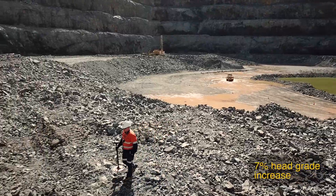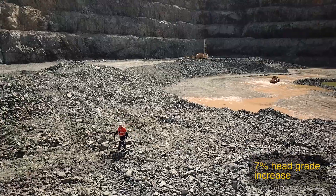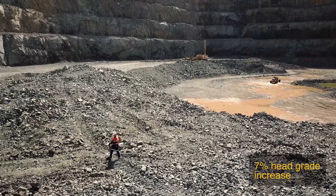You can simulate things as much as you want on the computer screen, but once you see the movement in real time and then see how much money you can save by mining your high grade correctly, then you become a true believer.